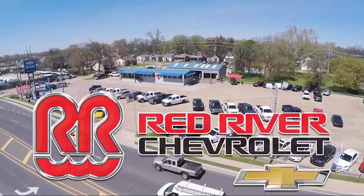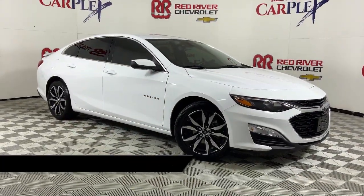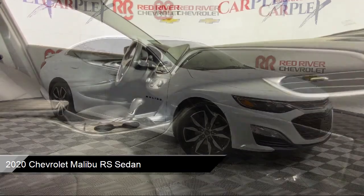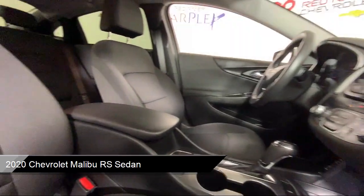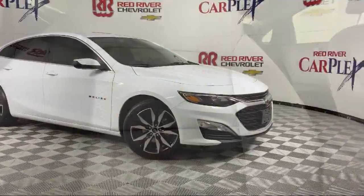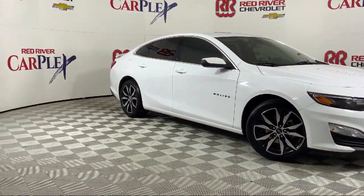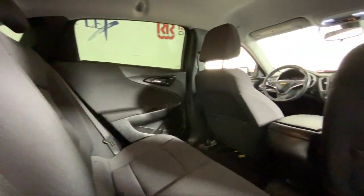Thank you for shopping with Red River Chevrolet. We'd like to tell you a little bit more about this vehicle, which comes equipped with OnStar and Chevrolet Connect Emergency Communication System, Preferred Equipment Group 1SP, Premium Cloth Seat Trim, Rear View Camera, Six-Way Manual Front Driver Seat Adjuster, Apple CarPlay and Android Auto, and the Chevrolet Infotainment system.